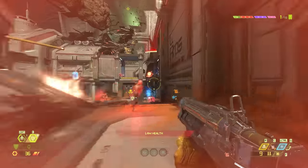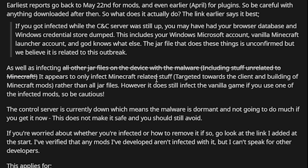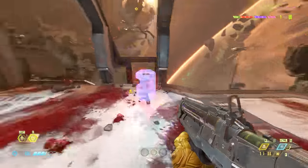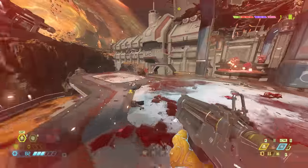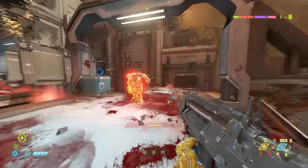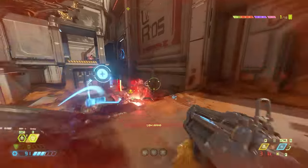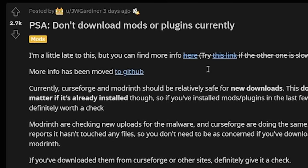A decent amount of plugins were compromised. Luckily, as of now, according to this Reddit post, the control server for the malware is currently dormant, so the malware is not actually doing anything yet. But with malware, a lot of the time they'll let it infect as many computers as possible and won't activate the servers to get information, because people will notice that a lot quicker. This post is also about three days old, so as of now the malware could be running.